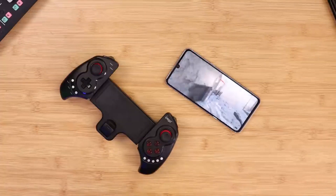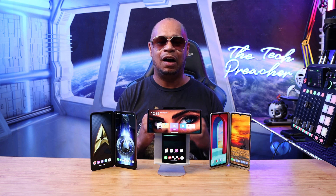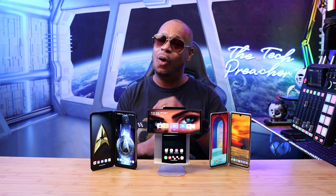I will leave those links down in the description below. These are fantastic devices, and with security patches up until 2024, these LG devices will live on. This is Eric the Tech Preacher. Leave your comments below and let me know what you think about the latest updates on my LG devices. I have a playlist for each one of these devices with a lot of videos, so if you're an LG fan in my LG community, I got you covered. See you guys on the next video. Peace.